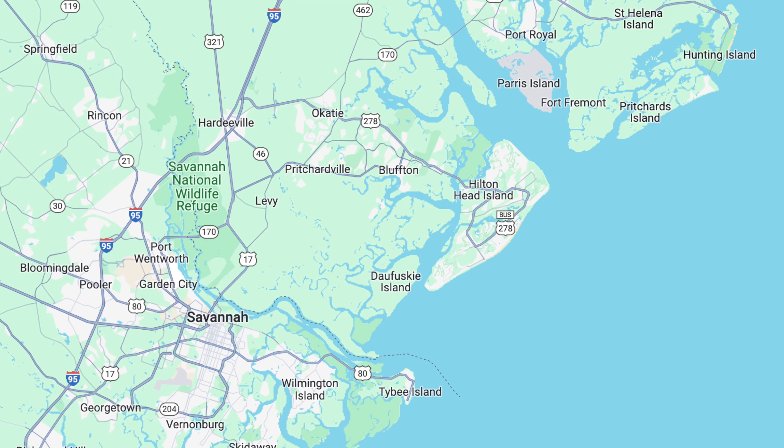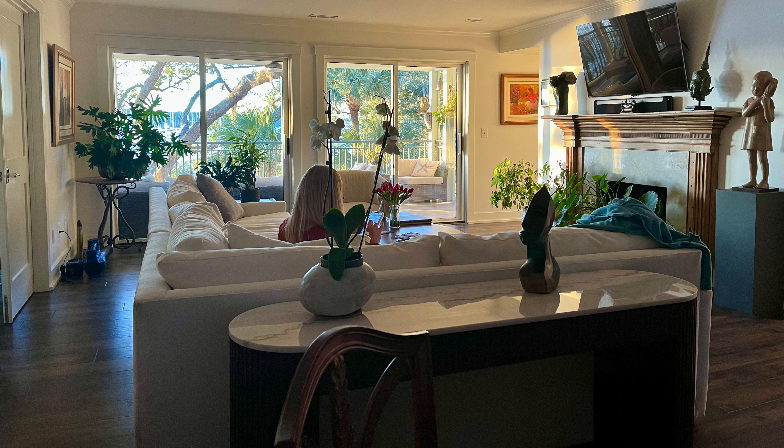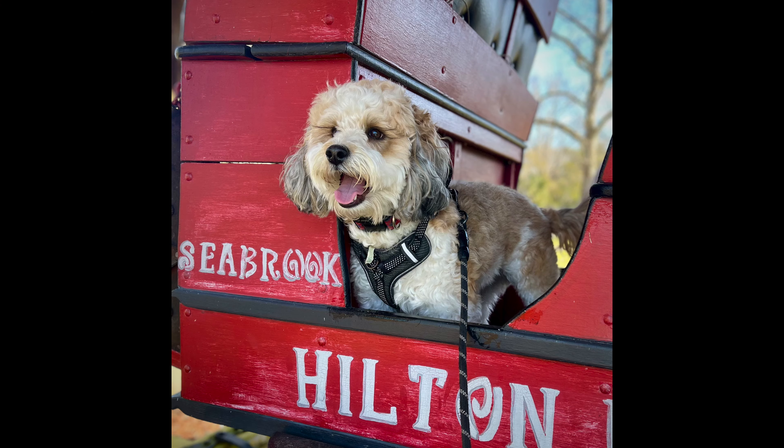Cheryl and I enjoyed another couple of weeks of sunsets over Skull Creek in Hilton Head. Guga is always up for an adventure, so we were able to have a couple of day trips off the island.